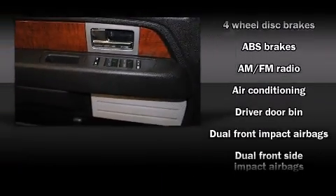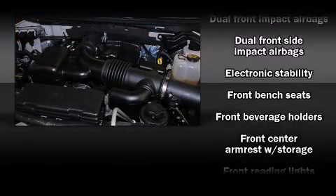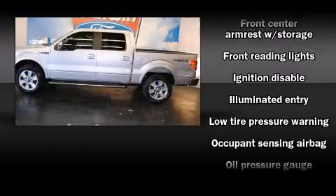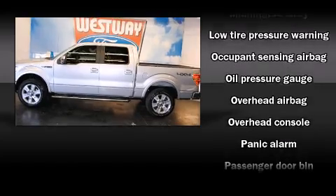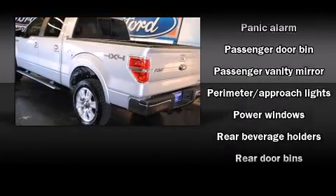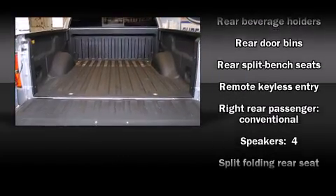Ford also prioritized safety and security by including dual front impact airbags with occupant sensing airbag, head curtain airbags, traction control, a panic alarm, and four-wheel disc brakes with ABS. For added security, dynamic stability control supplements the drivetrain.